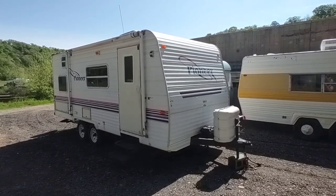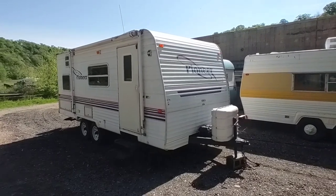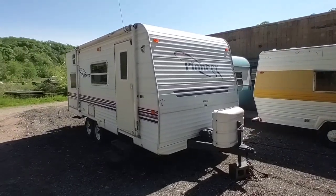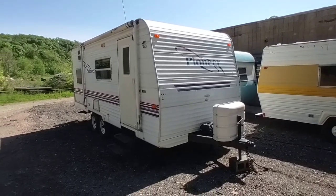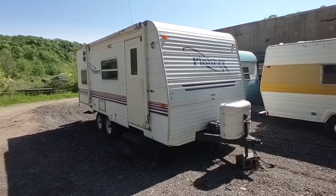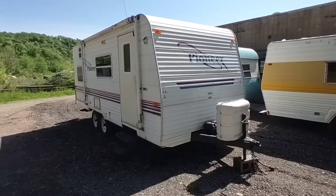Hey folks, this is Ben with Ben's Campers. Today we're taking a look at this 2002 Fleetwood Pioneer 19-foot travel trailer for sale. Asking price is $2,800. This is another as-is special that does need some work — we're going to check that out and go over this trailer.